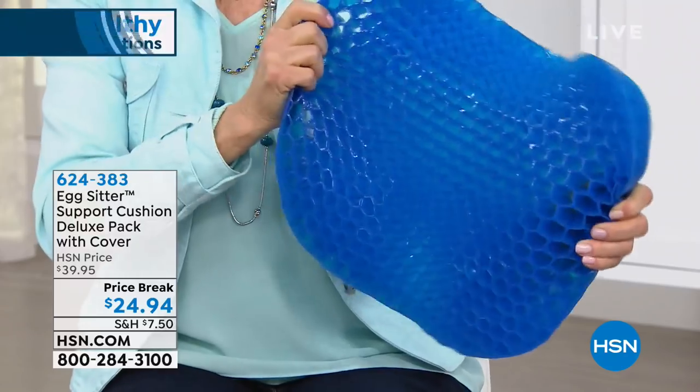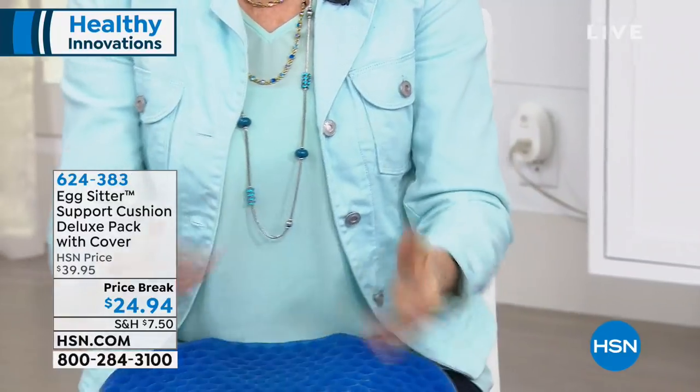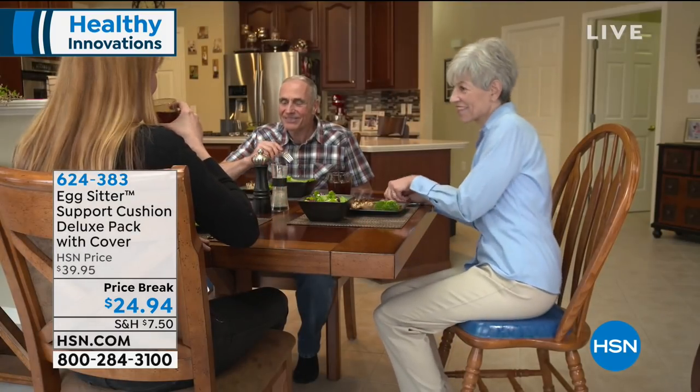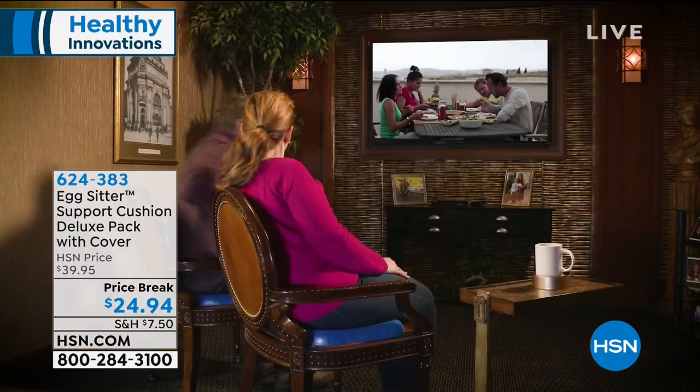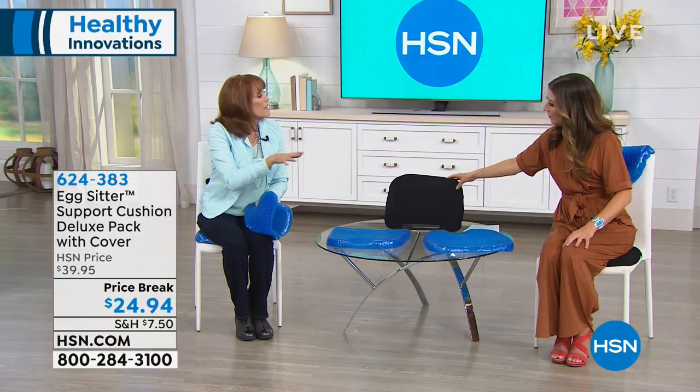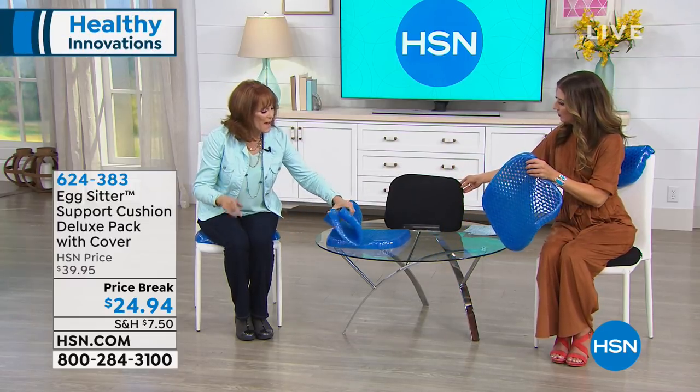Use it at the office or when traveling. For family meals if someone has tailbone issues, have this for them at Thanksgiving or Christmas — it adds comfort between you and a hard surface every single time. Before I show you how it's washable, I want to note that a lot of other cushions are made of foam and you can't wash them. With the Egg Sitter, you can wash not only the cover but the cushion as well. Let me show you the cover — it's bamboo, a renewable resource. On this side there are little rubberized black bumps that keep it in place so your cushion can't slide.